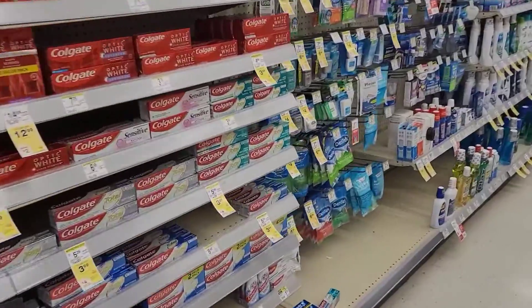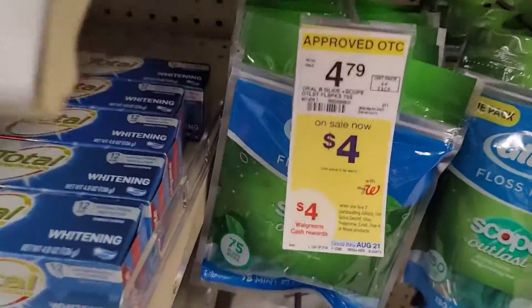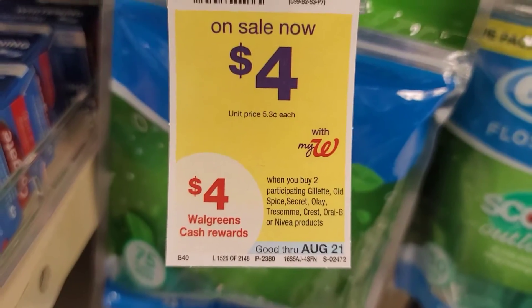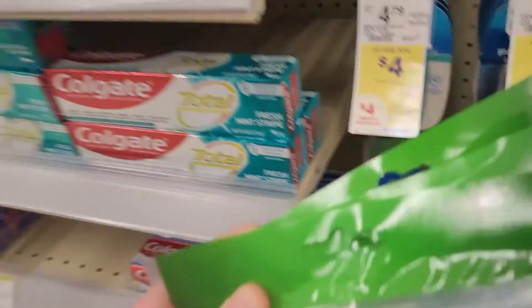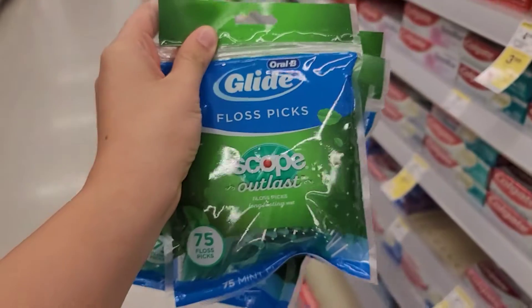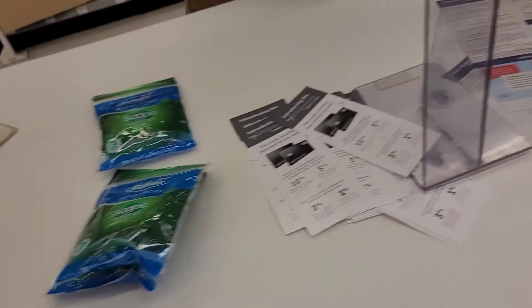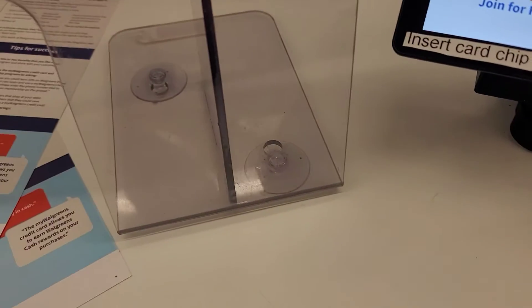So we found this deal on our local ad where you can buy any one of these oral Crest products and we're choosing to get these floss picks. Dental hygiene is always good. These are on sale now for four dollars a piece and you get four dollars cash back when you buy two or more, so it's four dollars at sixteen dollars total and we're gonna get eight dollars in cash rewards from Walgreens.